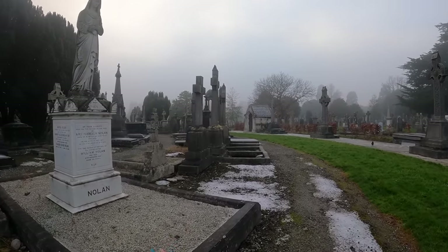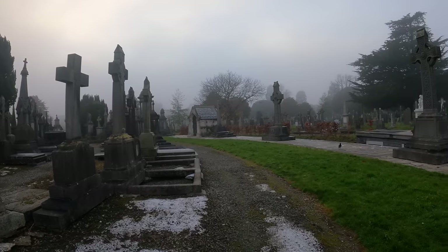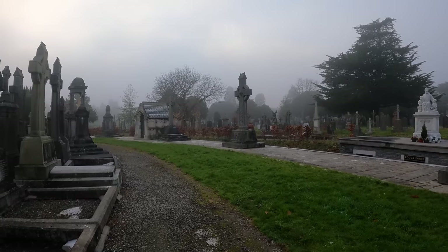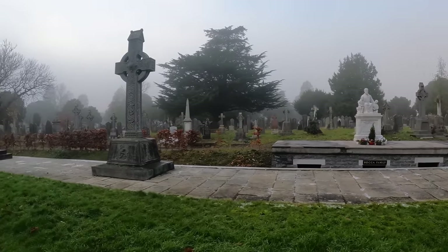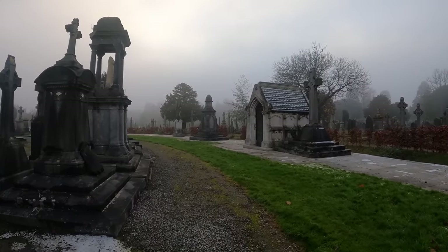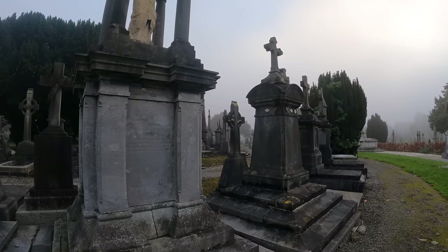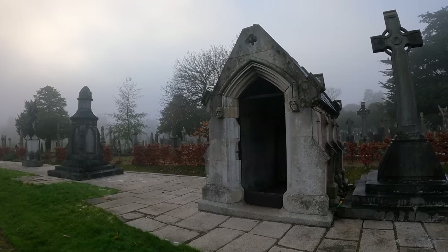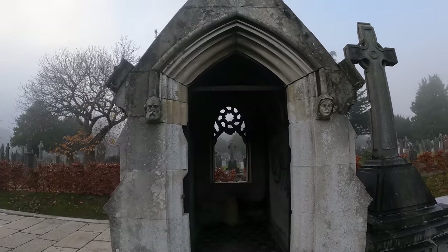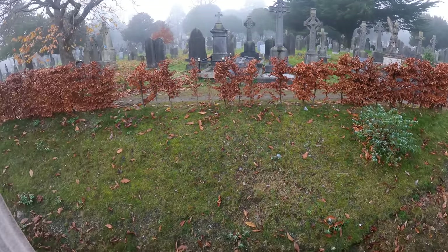I always wonder when you have figures like this on top whether it depicts the person or if it's just generic. I guess sometimes it does, doesn't it? I'm just going to go inside this one. Nice tiled floor. It's got a view out the back.